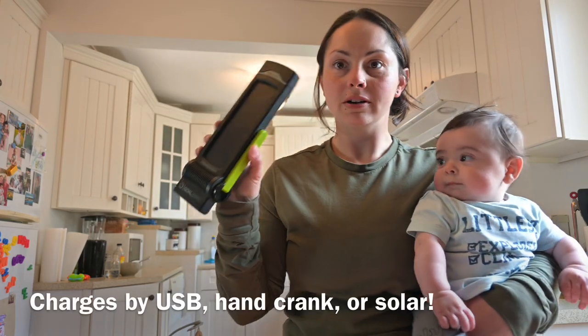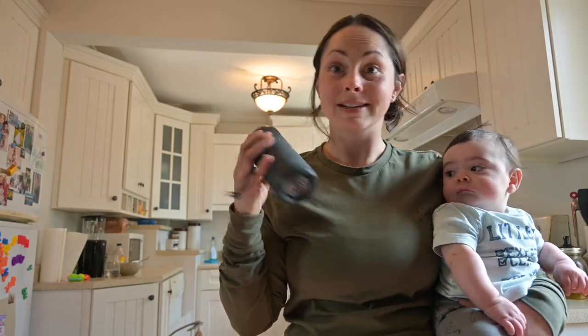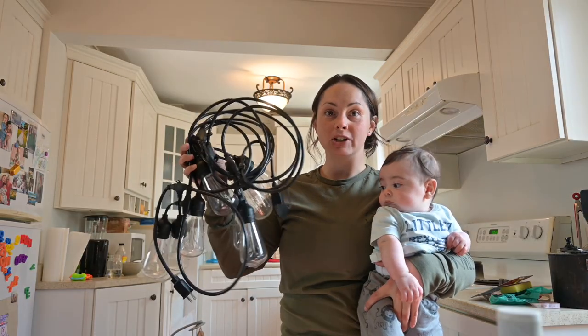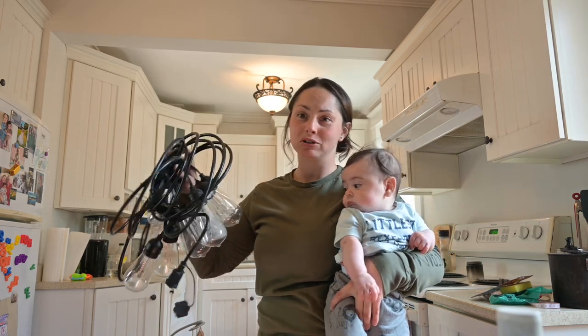Here are a few items we packed for our Oberlin trip. A Goal Zero solar flashlight, a JBL speaker — music is a must — LED string lights which I can use on my Jackery and they look really pretty. They don't use too much power. Cast iron for the fire.